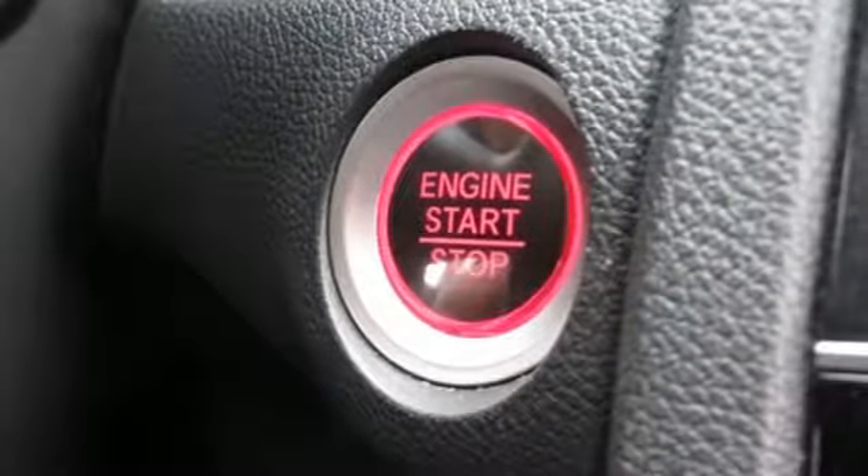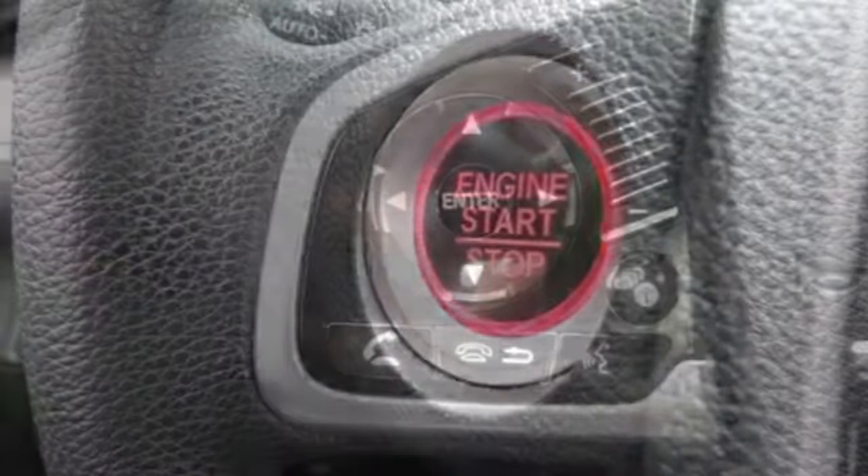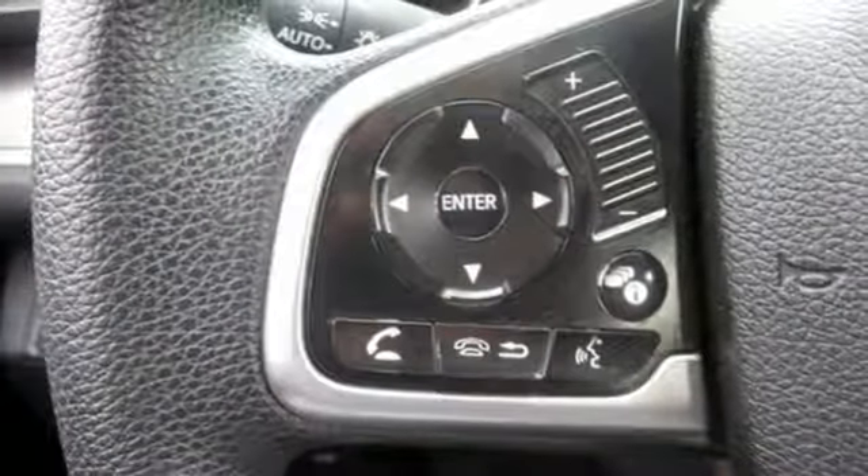Continuously variable automatic transmission, power sliding and tilting sunroof, gas pressurized shocks, and an in-line four-cylinder engine.